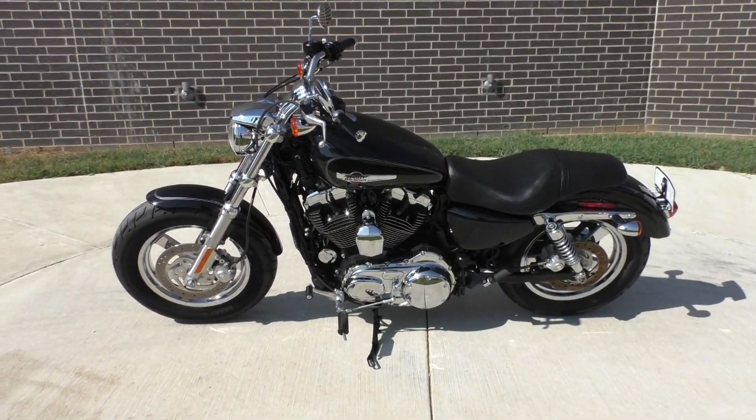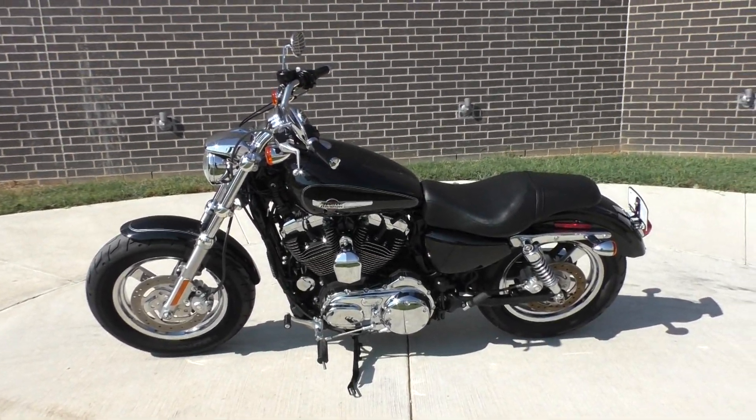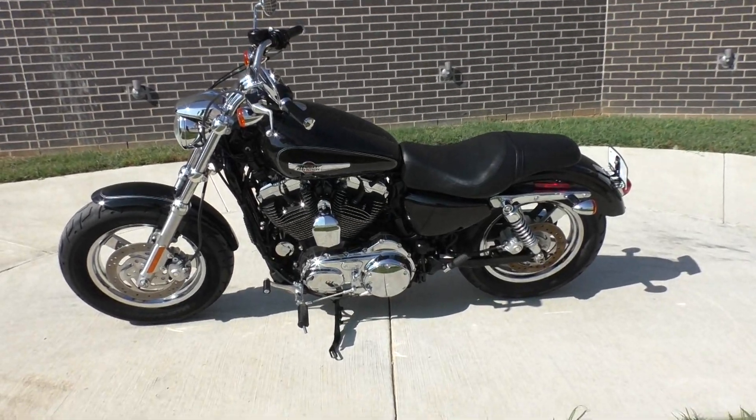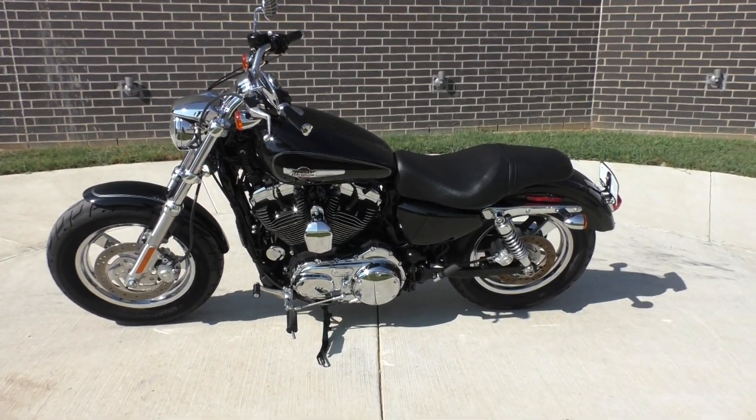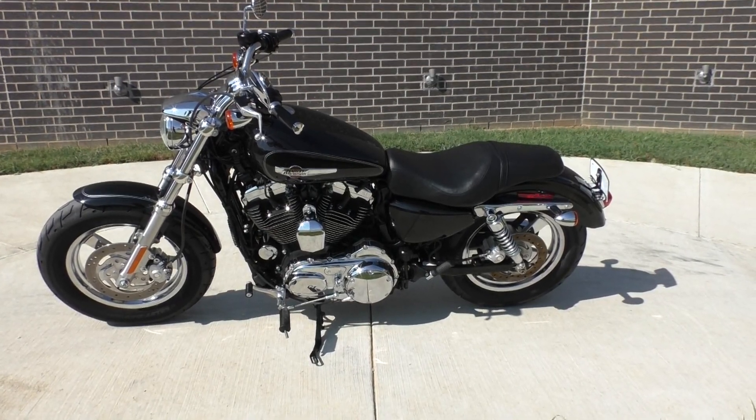Howdy folks, this is Rusty with American Motorcycle Trading Company here in Bedford, Texas. We've got a 2013 Harley-Davidson Sportster 1200 Custom, and this is going to be one of our certified pre-owned motorcycles.